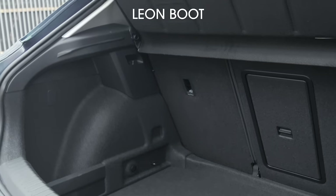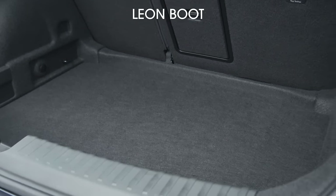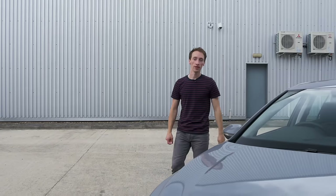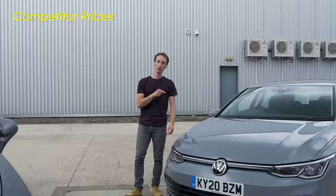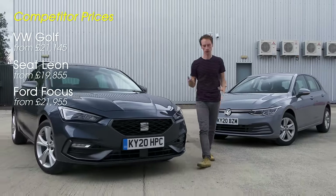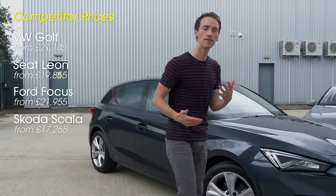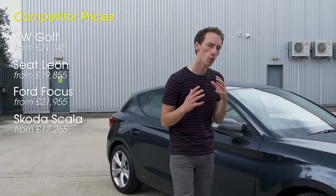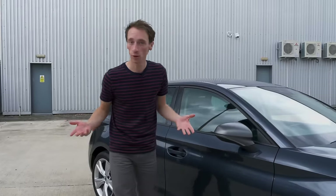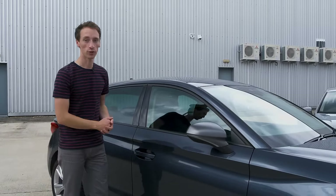Still, the Leon just about wins the battle for interiors. But which is best on price? The new Leon hasn't broken tradition and still undercuts the Golf on price when you compare like-for-like versions. It's also cheaper than a Ford Focus, although all those cars are a lot more expensive than a Skoda Scala. When buying on a PCP finance deal the differences aren't quite so clear-cut, but for the latest prices and biggest savings, go to whatcar.com.